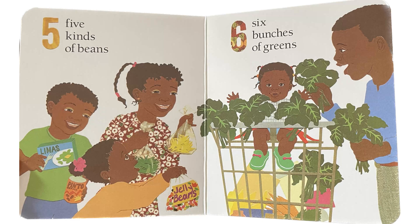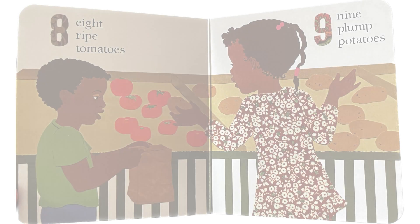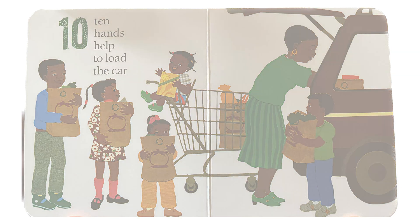Five kinds of beans. Six bunches of greens. Seven dill pickles stuffed in a jar. Eight ripe tomatoes. Nine plump potatoes. Ten hands help to load the car.